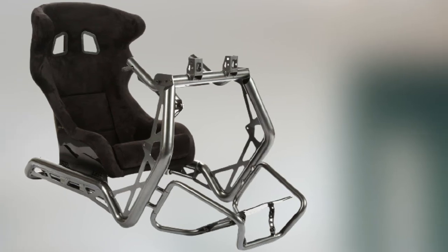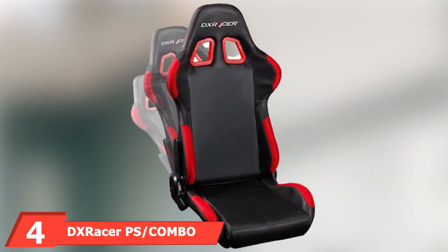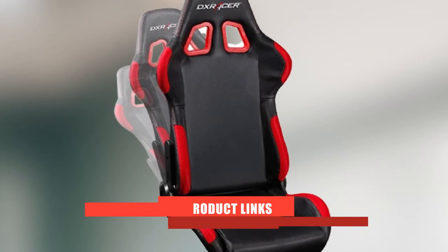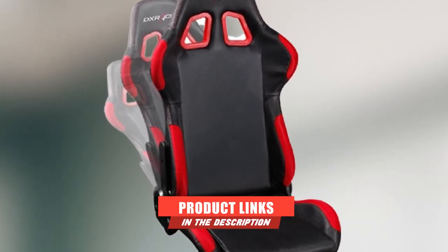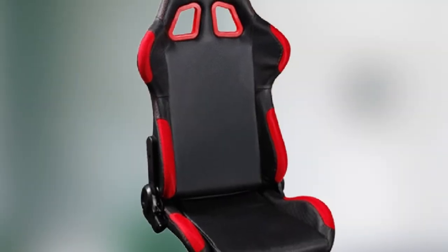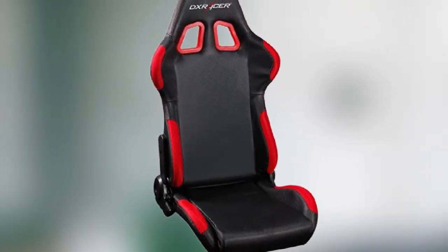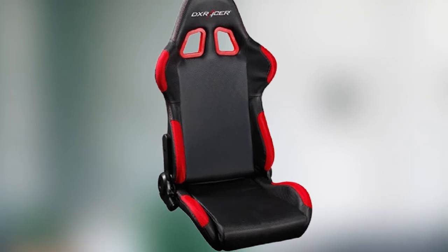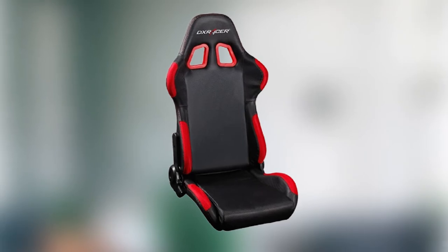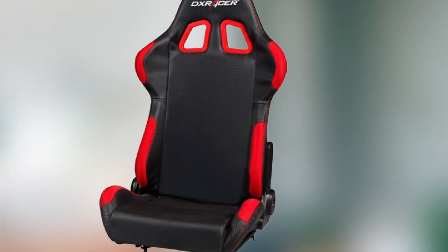Next at number four, we have the DXRacer PS/Combo/200. Moving on from Playseat, we come to another world-famous gaming brand: DXRacer. The PS/Combo/200 package includes the PS/F03 racing-style gaming seat, a cockpit frame, and two shifter stands — one for the left and one for the right.